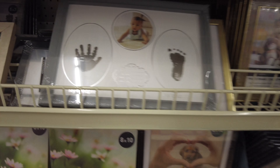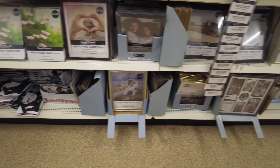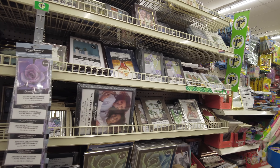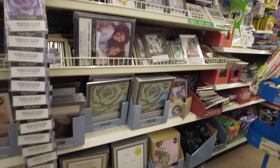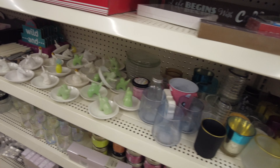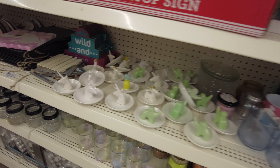We're moving into the frame section — great place to get frames. Inexpensive, but the styles look really nice. This one is a neat gallery style.